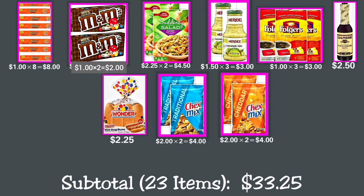Continuing Deal 2: two Betty Crocker Suddenly Pasta Classic Salad 7.75 oz at $2.25 each, making $4.50 total; two Herdez mild salsa 8.5 oz at $1.50 each, making $3 total; three Folgers instant coffee single-serve packets at $1 each, making $3 total; and one Lea & Perrins original sauce 5 oz for $2.50.